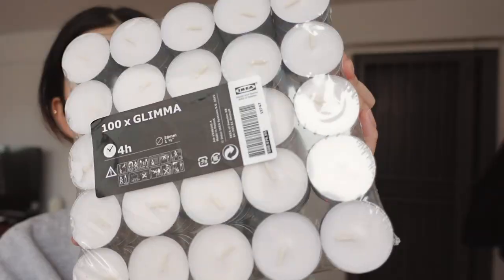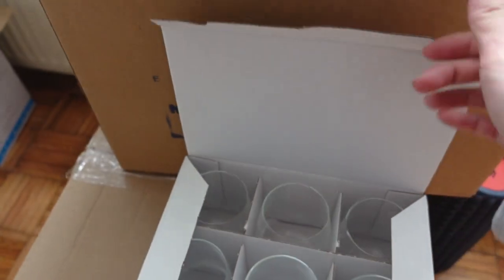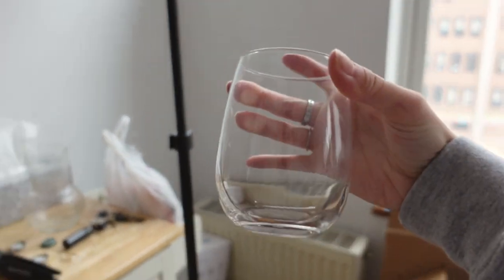I got these glass tea light holders — they're really cute. I got a 100-pack of tea lights to go with that. I also got this vase I see everywhere on Pinterest, and it's only $2.99. Once we get a dining table in this area I can put it on there. These glasses are perfect for wine or just water.